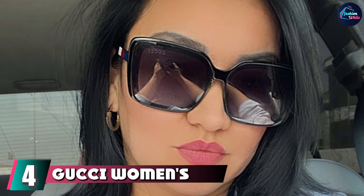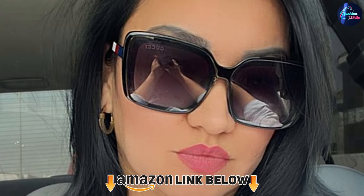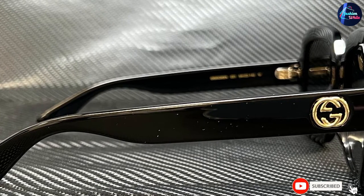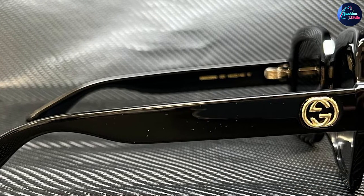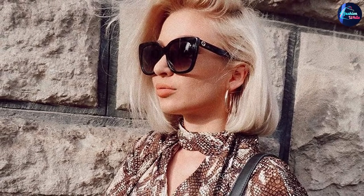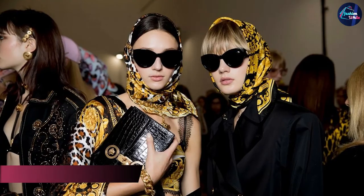At number four, we have Gucci Women's Square Sunglasses. Gucci is the leader in all things fine and fabulous, and their cat eye sunglasses are no exception. With a plastic frame and composite lens, these sunnies will protect your eyes in style. They lean bolder rather than narrow in cat eye design, and when you add Gucci's value to any accessory, the look elevates automatically.